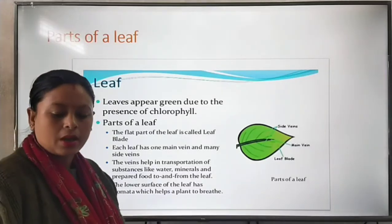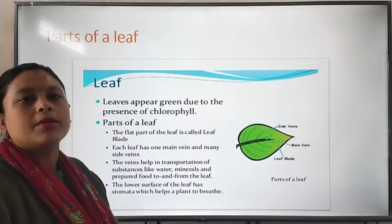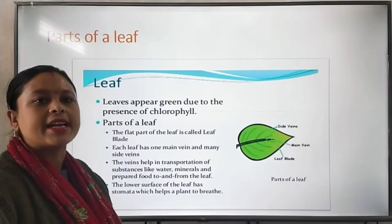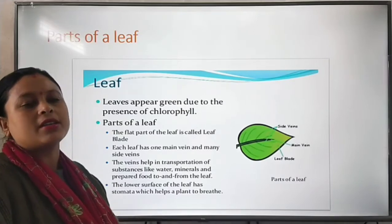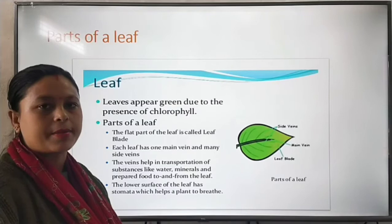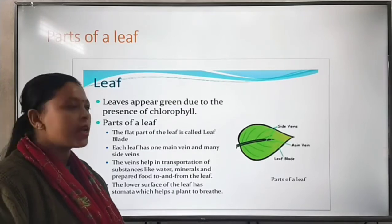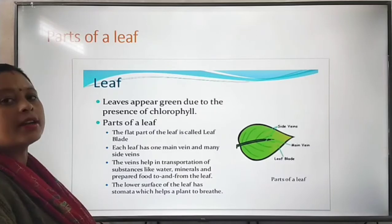Good morning class 3. Let's start the next topic from the chapter 'Parts of a Plant' from Science chapter 2. We have done different parts of the plant, that is the root system and shoot system. Today our topic is parts of a leaf.